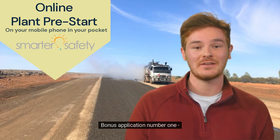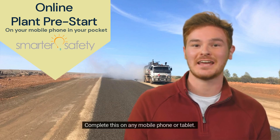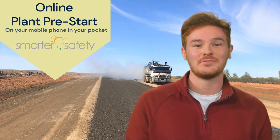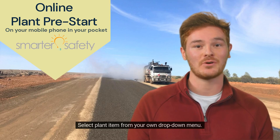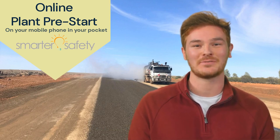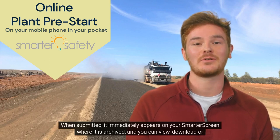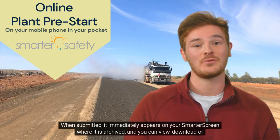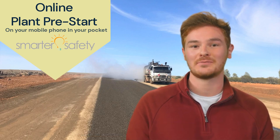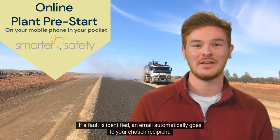Bonus Application Number 1: Plant Pre-Start. Complete this on any mobile phone or tablet. Select a plant item from your own drop-down menu. Sign on screen with your fingertip. When submitted, it immediately appears on your Smarter screen where it is archived, and you can view, download or email. If a fault is identified, an email automatically goes to your chosen recipient.